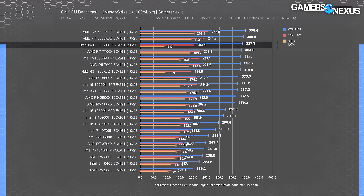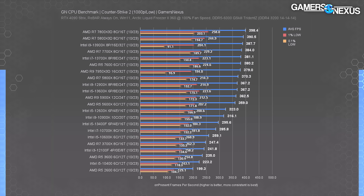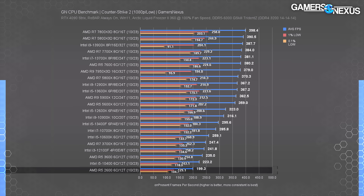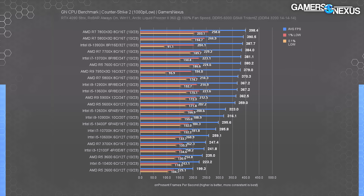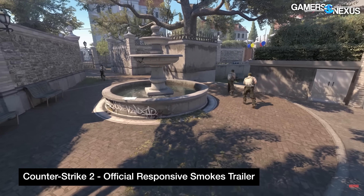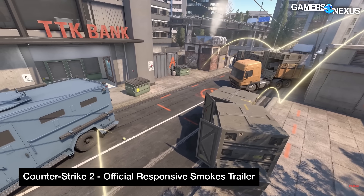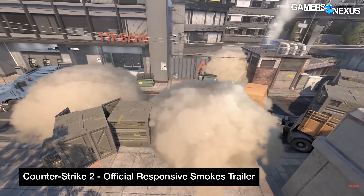The 13900K has some particularly bad lows here. These were repeatable across multiple passes, specifically at 1080p low settings, and we also did passes with Vulkan at 720p and saw similar results. Considering the whole chart, the game is highly playable on all of these CPUs, even in more intensive areas — we're still at 200 FPS on the R5 2600. Any issues with lows are more related to the game itself right now than a CPU fault. In terms of pure latency, at a professional or top-percentile level, you might notice a difference between 400 FPS and 200 FPS for click-to-photon, but the average player would be more limited by skill than frame rate.